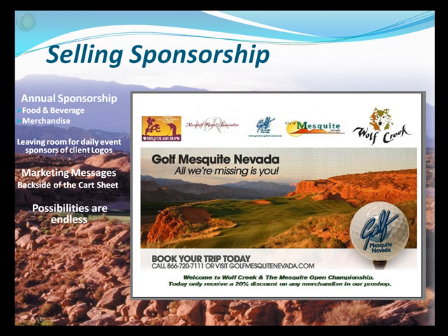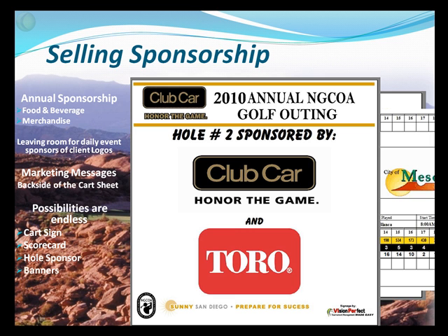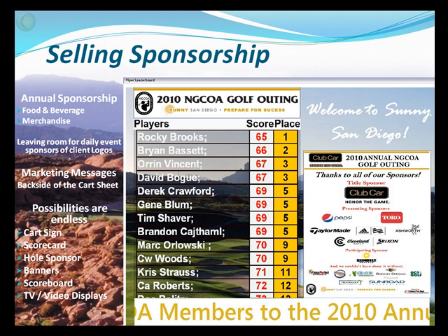So the possibilities are really endless — cart signs, scorecards, hole sponsor signs, banners, scoreboards, even TV and video displays — an excellent way to sell annual sponsorship.